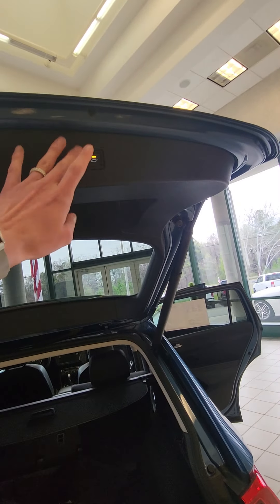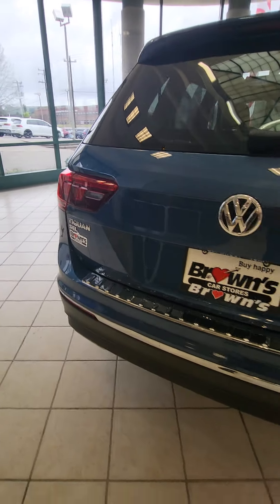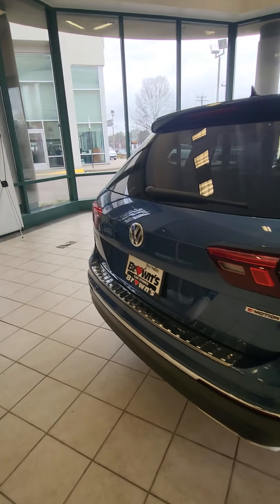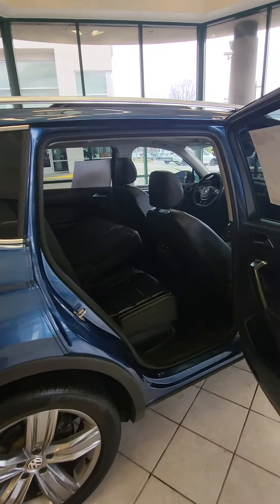This one has your power liftgate and you do have your backup camera as well. The Tiguan gives you that great sporty look along with fantastic gas mileage.